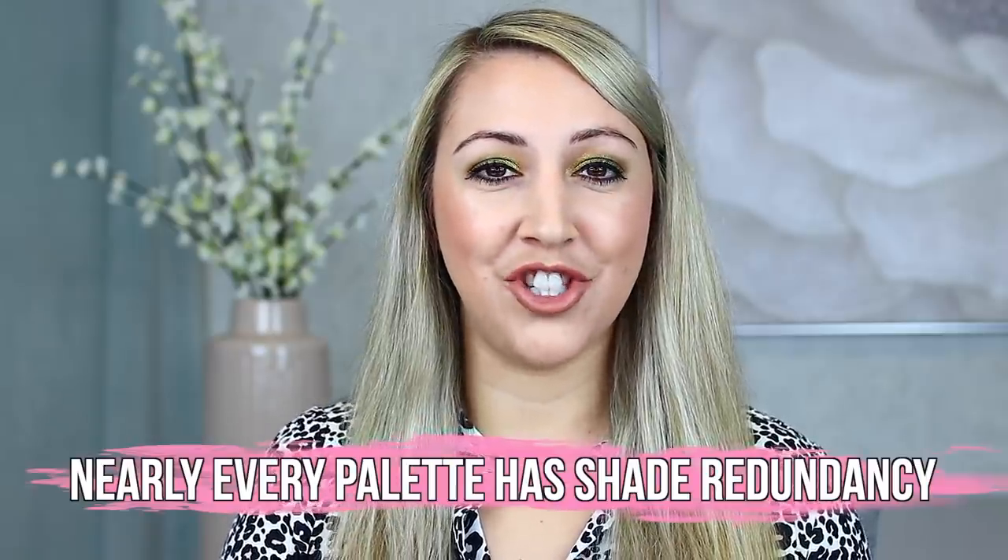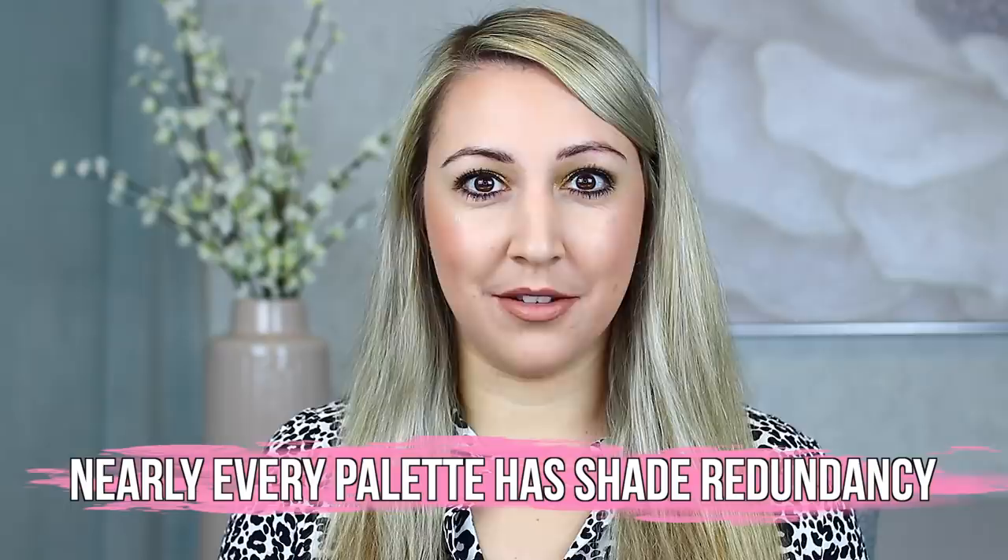Now secret number two is the unfortunate truth about her brand: she often does shade redundancy. This is one that irks me to my very core. If you are going to be spending money on a palette at the price point of Natasha Denona — in particular something like Biba — I need to have shades that are within the same family but are fairly distinct enough to justify them having their own pan, their own shade name, their own place in a palette, because I'm already spending around $150 on this thing.